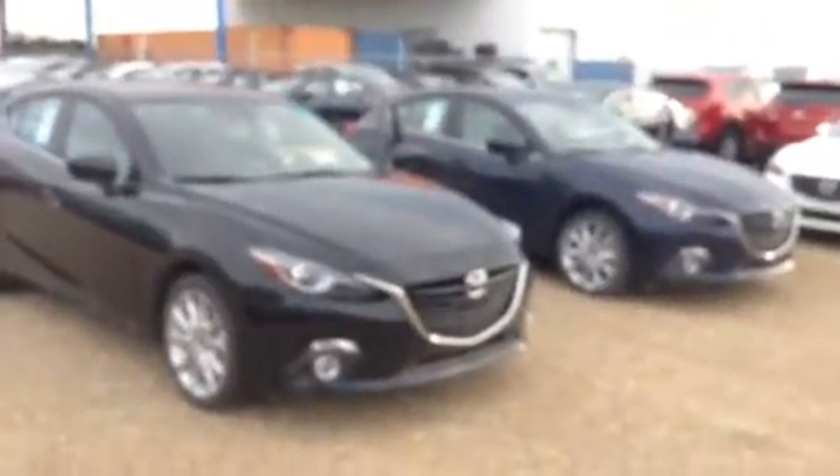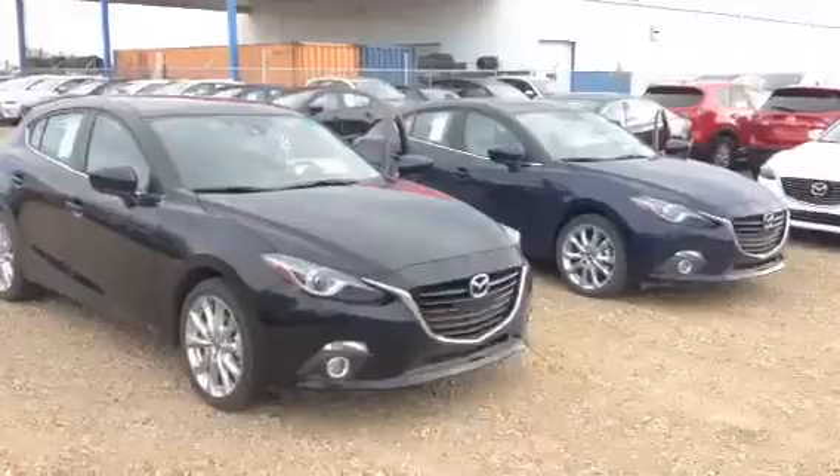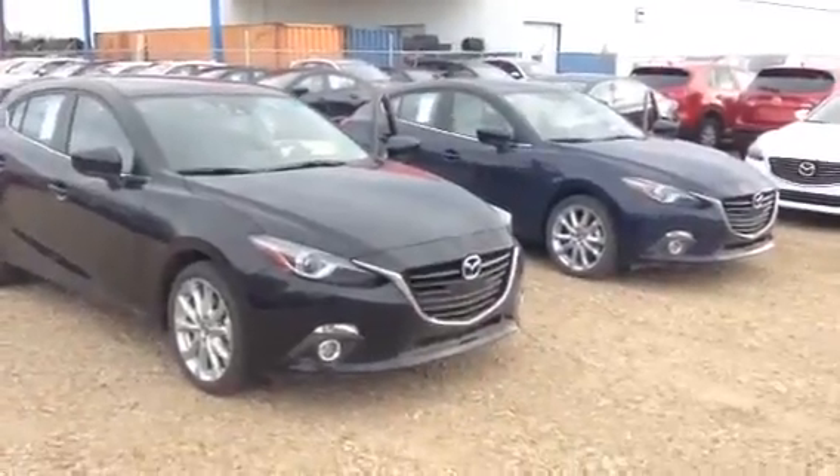So there you have it, Gabriel. Give us a shout, let us know which one you want to go with. 780-986-9665.